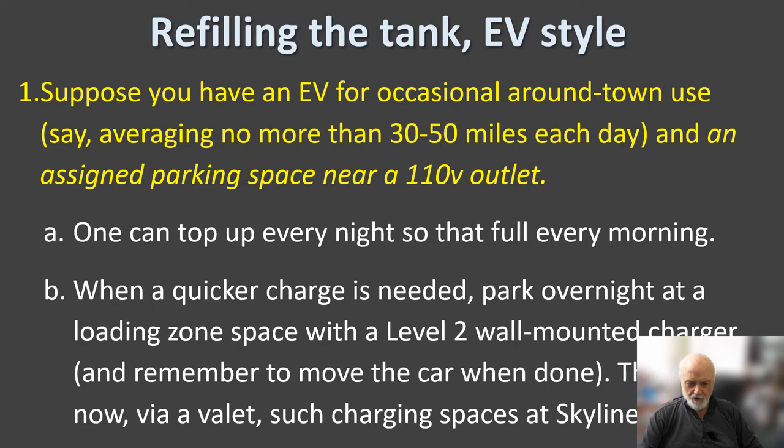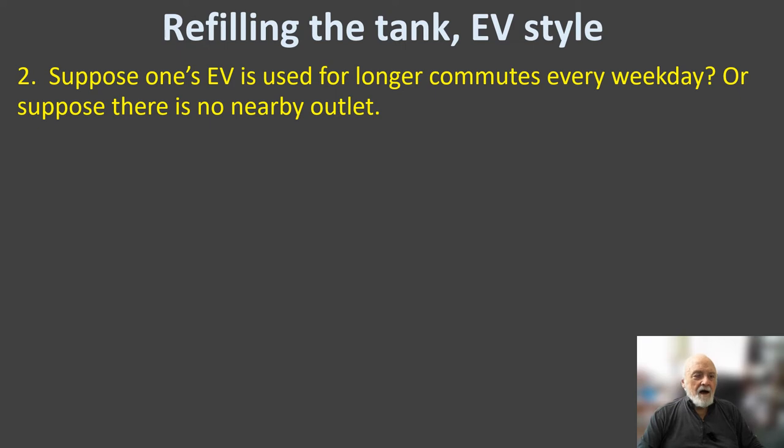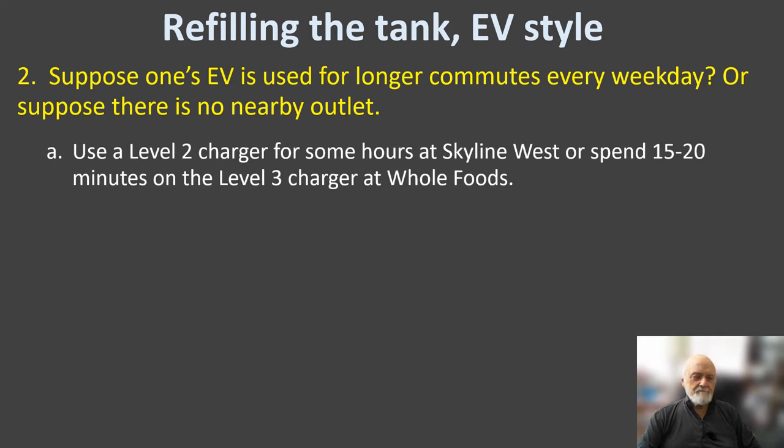If you aren't driving much every day — say 30 to 50 miles — you can top up your battery overnight with a 110-volt outlet nearby. This is the luxury of having a full charge every morning. If you need a quicker charge, the intermediate solution is to park overnight at a loading-zone space with a level two wall-mounted charger, though you have to remember to move the car when done, and it's often inconvenient — our building now has some, though it takes a valet to operate. If you're using your EV for long commutes, the battery won't be completely full overnight, and if there's no nearby outlet, you can use a level two charger for some hours or spend 15–20 minutes on a level three charger down the street.